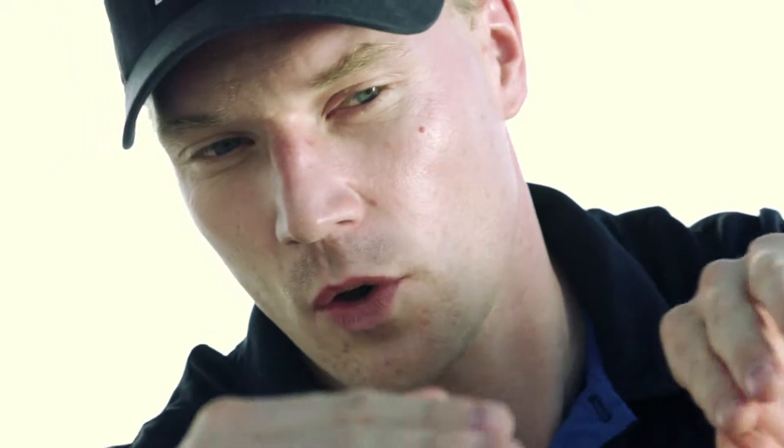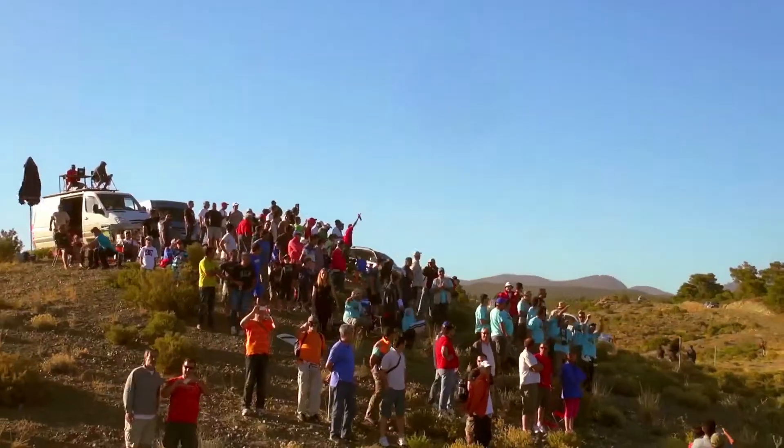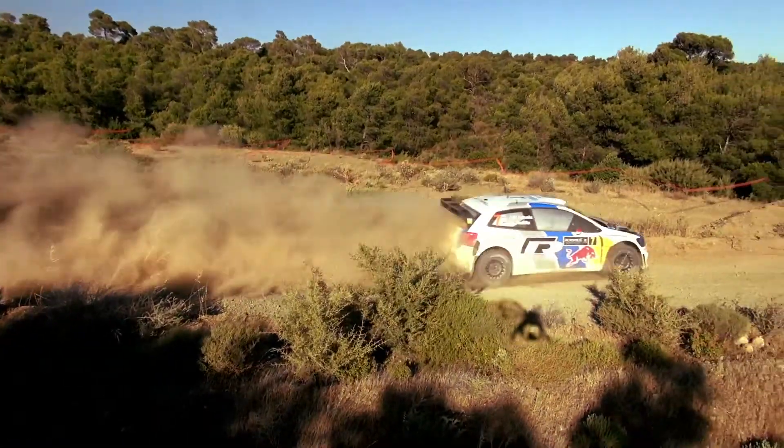Straight after that you have a left-hand corner which is like a medium fast corner, but you have quite a lot of space and normally there's a lot of spectators around it. You come quite fast on that left-hand — basically you're flying into the left-hand corner — and then you come out sideways. Then you have 150 meters to cut straight again, and then you have a very tricky junction coming up.